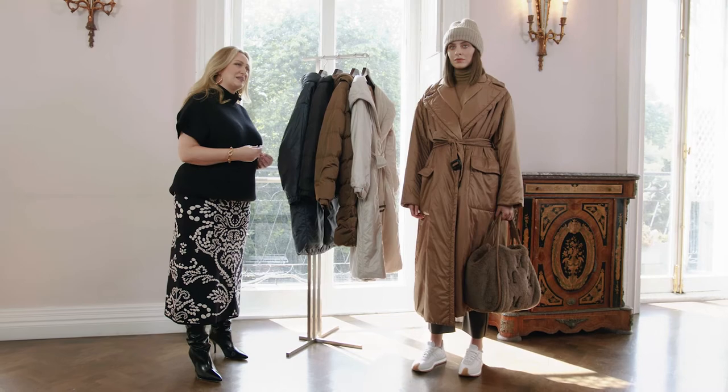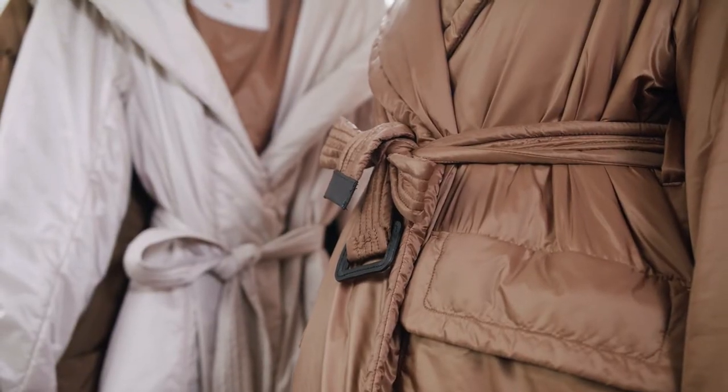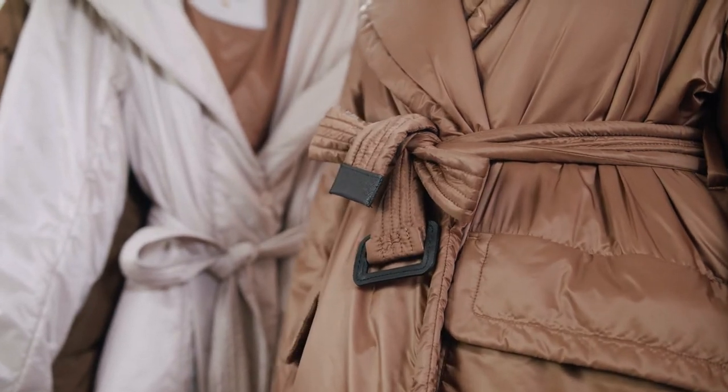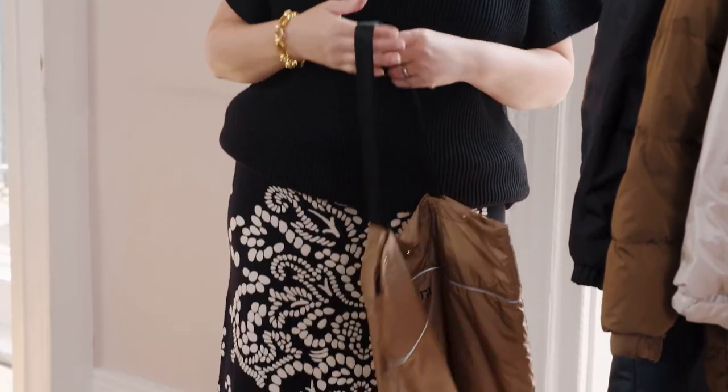This coat is lightweight, so it's great for transitional dressing between the seasons and can be worn like we have it here over a coat or for layering. Another great feature about this coat is that it has an alternative belt option. All the Cube coats come with their own special tote, which is perfect when you want to take it off while you're out and about.